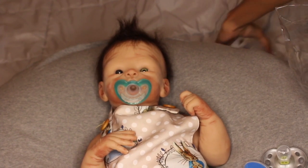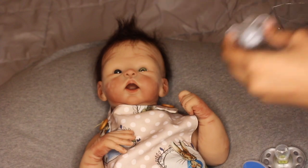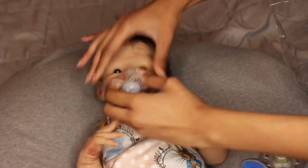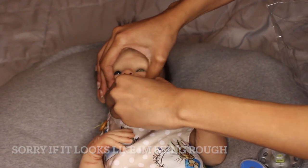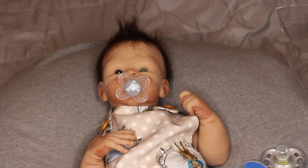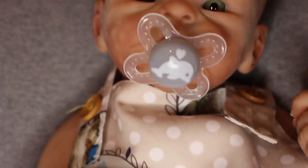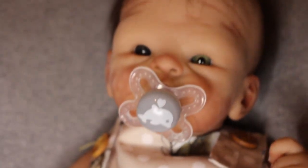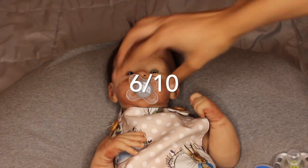Next we're going to do the MAM one — it's nice and small and really cute but the nipple is a little bit bigger and wider at the end. I don't think it will fit without cutting. Here is that MAM pacifier — it sticks out the most of all the pacifiers so far. I do like MAM pacifiers, they're really adorable, but this one just doesn't fit well because of the nipple size. If I were to cut it it would fit him really well. I give this MAM one a 6 out of 10.